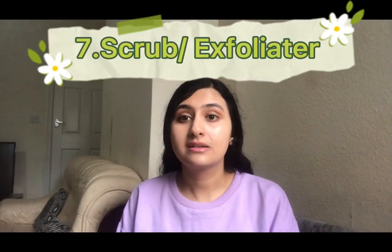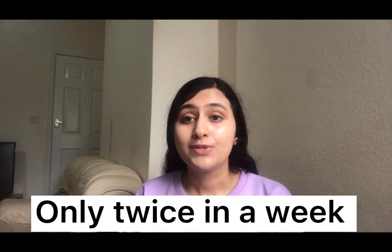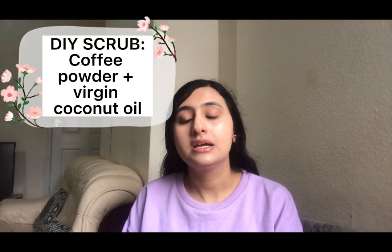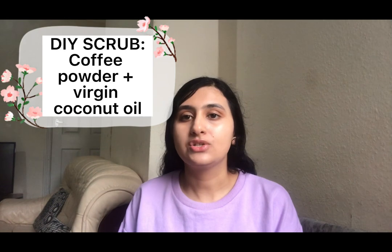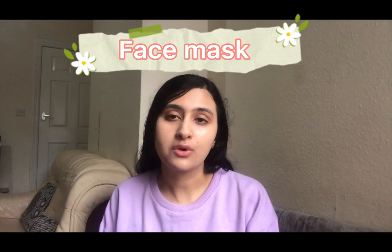Number seven is scrub or chemical exfoliator. Both are good, but chemical exfoliators penetrate better into the skin and hence give more benefits. You should scrub or exfoliate your face only twice a week. You can make a DIY scrub at home with coffee powder and virgin coconut oil — mix it together and gently scrub your face.